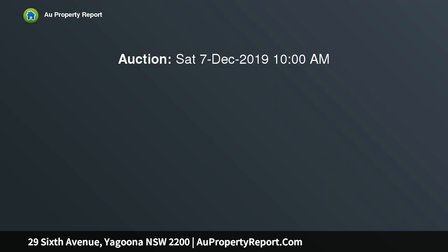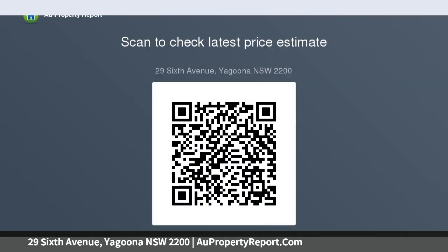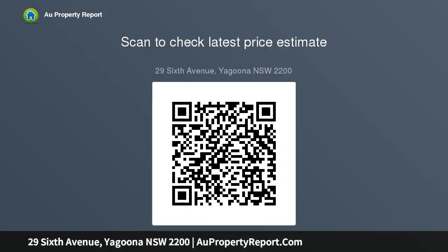Boasting all the accolades that one looks for when purchasing a home, this large brand new duplex with a detached outbuilding offers enormous and open living areas, bathed with an abundance of natural light and free flowing floor plan. Attributes include five double-sized bedrooms complemented with built-ins, one with study — main bedroom.